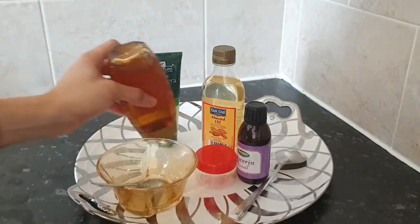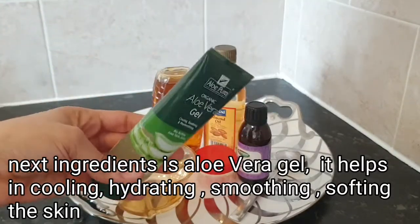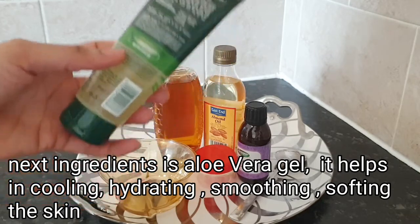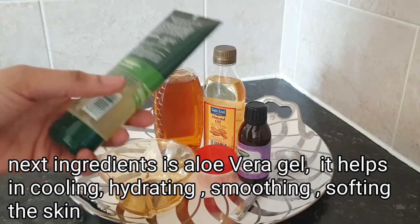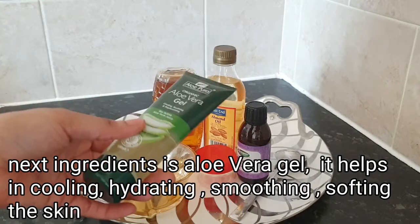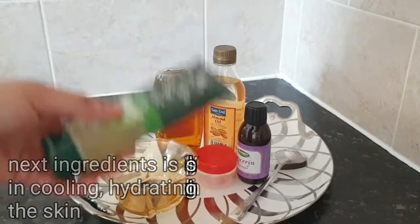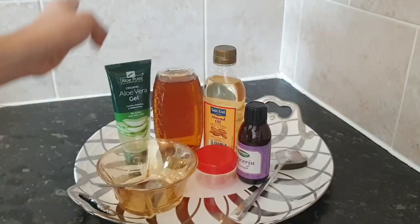Moving on to my next ingredient — aloe vera gel. If you have the aloe vera plant you can use that, or if you have store-bought aloe vera gel you can use that as well. Aloe vera helps with stretch marks, scars, and dry skin. It hydrates, nourishes, softens, and smooths the skin. It's really super cool for this recipe.